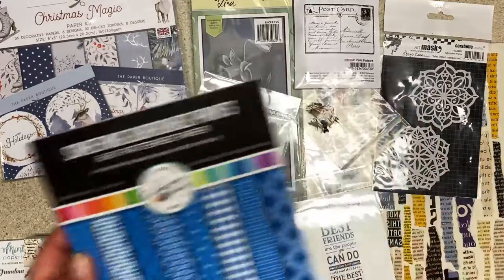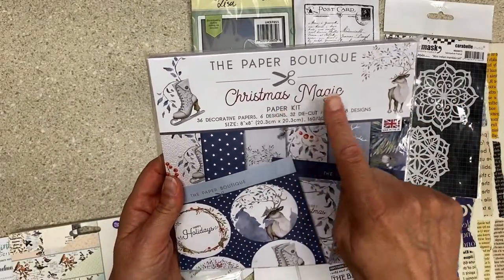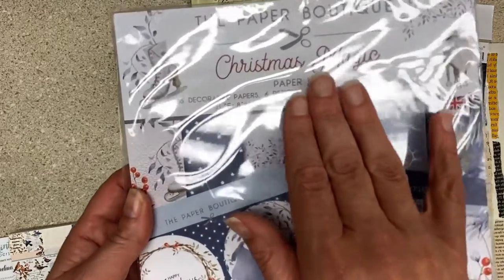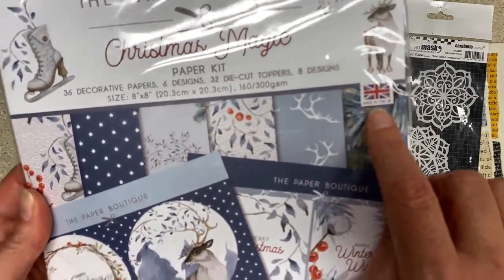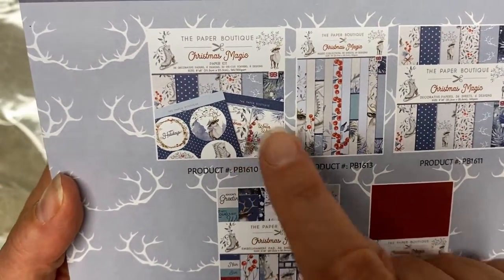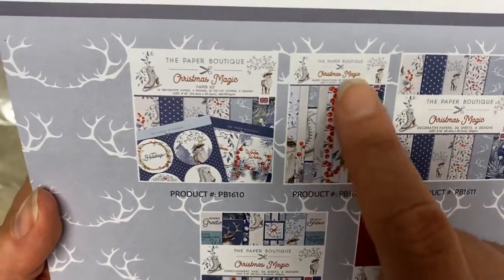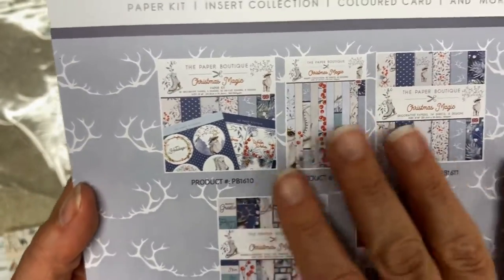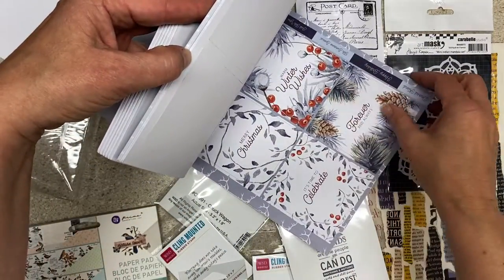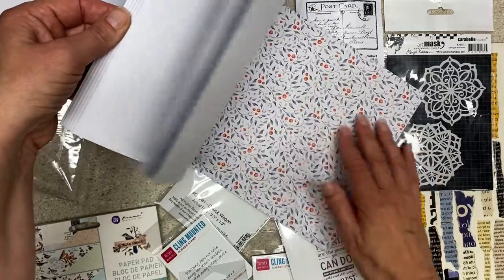I'm not going to open this or flip through — I think this is the third time I've bought this. Even I was a little surprised when I opened it, but I follow my logic. This is Christmas Magic — it's called a paper kit: 36 decorative papers, six designs, 32 die cut toppers, eight designs. This is that brand, The Paper Boutique, made in Great Britain. There's a paper kit, an embellishment pad, solids, decorative papers, and some sort of collection — all the same paper collection but different products. There are die cuts that are ready to pop out: sentiments, images — it's kind of like a fun paper kit.